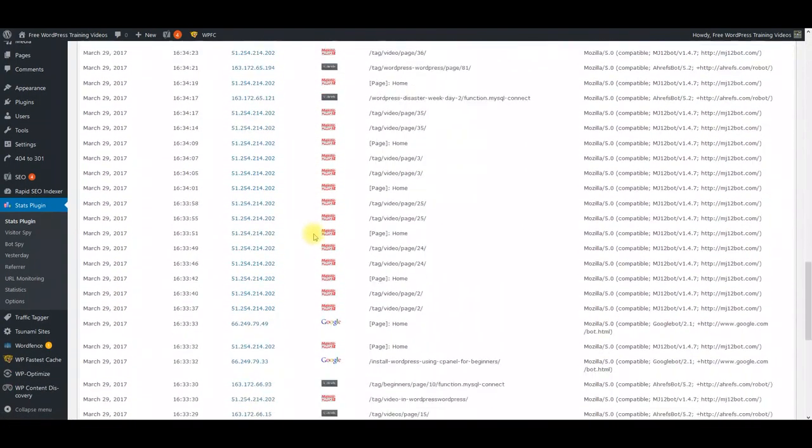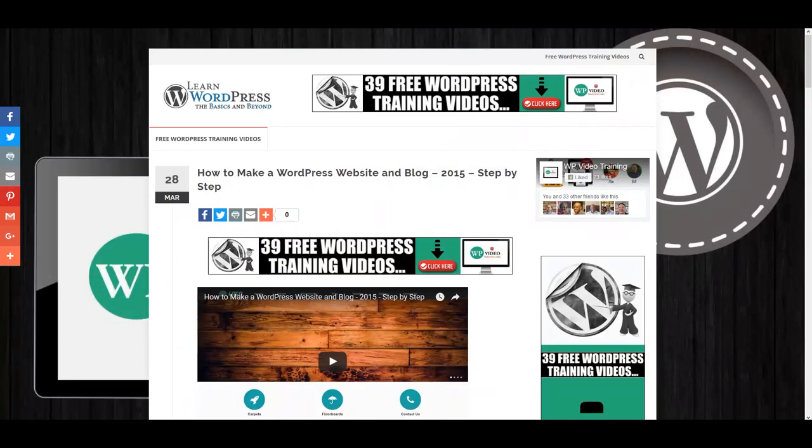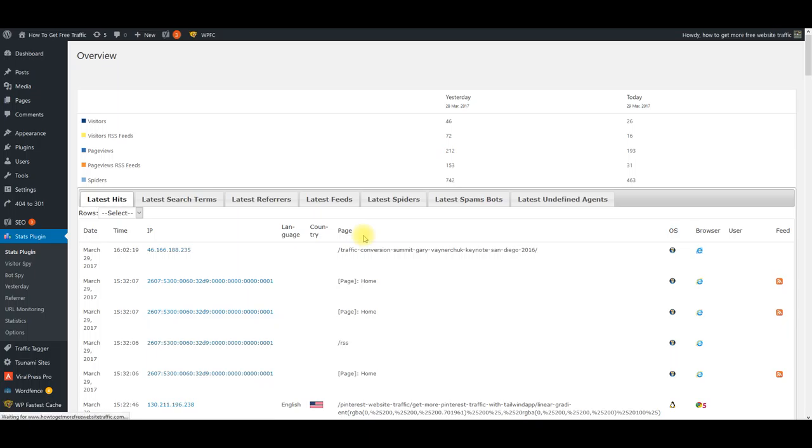You can see the search engines and everybody that's coming and visiting the site. As this site gets built, it's going to start getting this traffic, which is going to start building your site and building your list. I'm going to show you another one right here. This site hasn't even been around that long, but yesterday it got 46 visitors and today it's gotten 26.